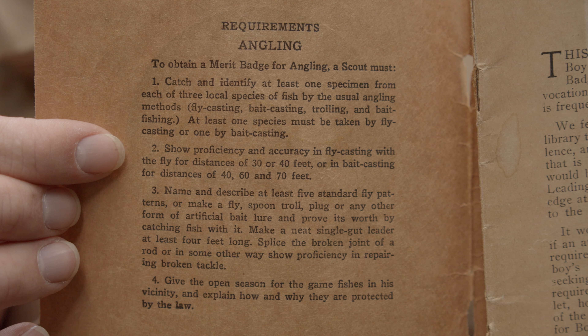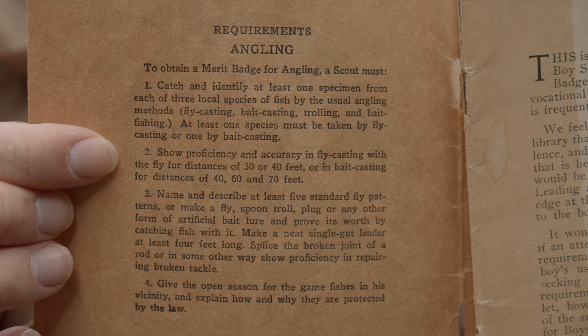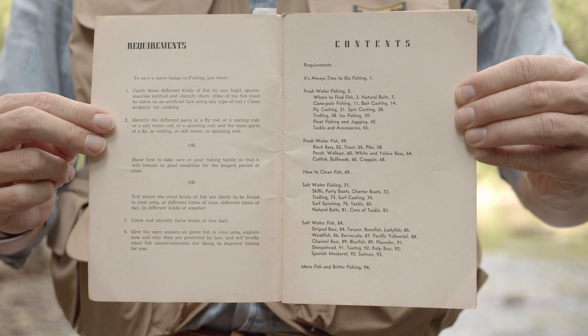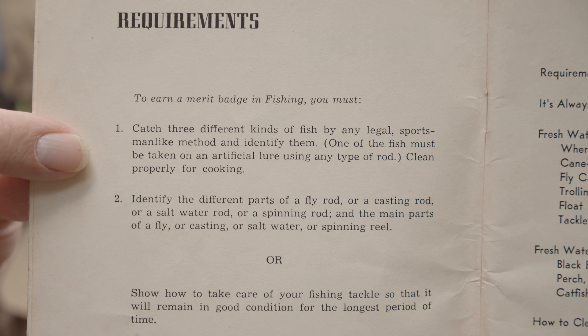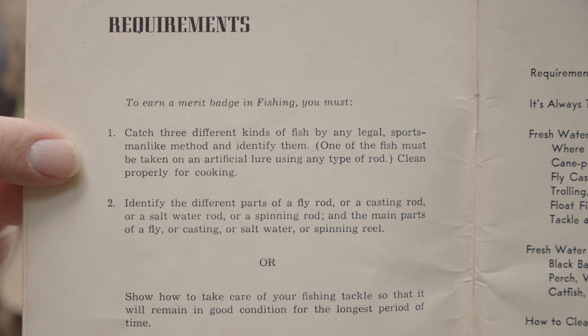Show proficiency and accuracy in fly casting with the fly for distances of 30 or 40 feet, or in bait casting for distances of 40, 60, and 70 feet. Catch three different kinds of fish by any legal, sportsman-like method and identify them. Clean properly for cooking.